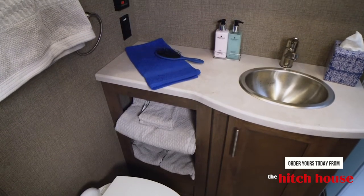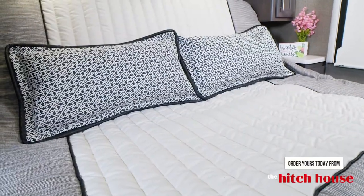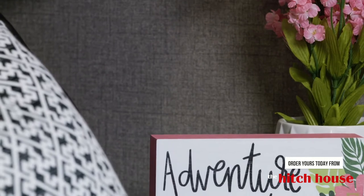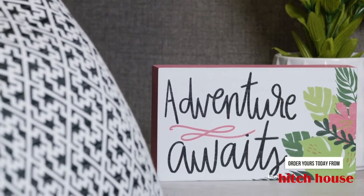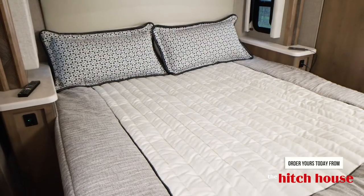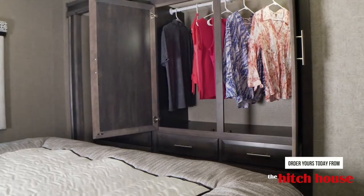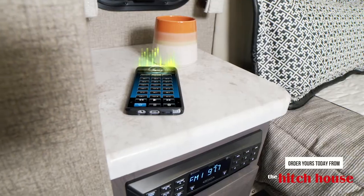Depending on your floor plan, you'll find a king, king with tilt-away, or queen bed in your Magnitude — and you're going to be glad you got a great night's sleep, because when you wake up in a Magnitude you never know what adventure awaits. You have large nightstands and all the outlets you need: 12-volt, 110, and USB. No tight squeeze moving around.